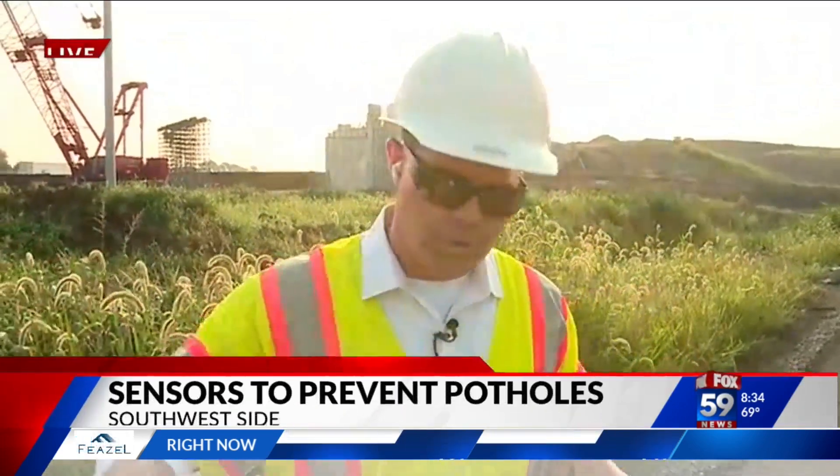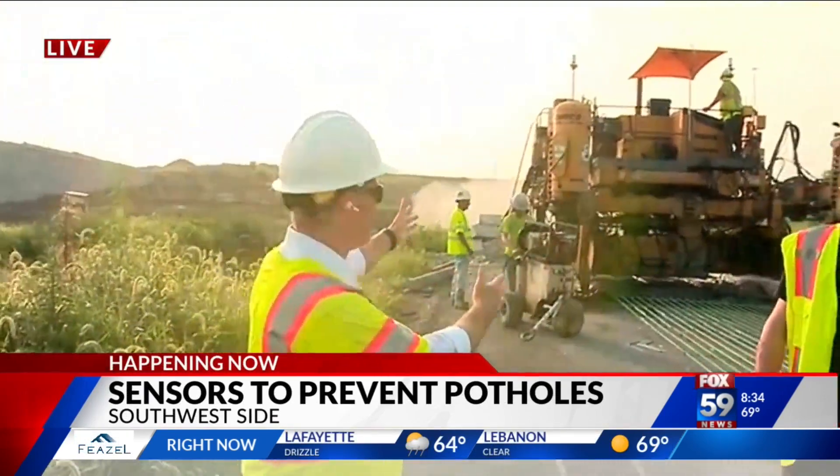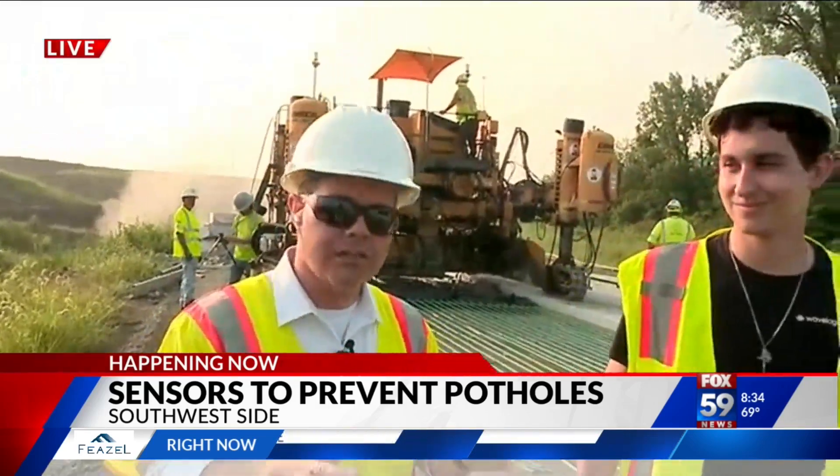To set the scene for you, right where we're standing, someday this will be part of the interchange going from 465 up to the future I-69. We've got this massive paver behind us, and we have Henry Silva with WaveLogix — he's part of the team out here installing these sensors.